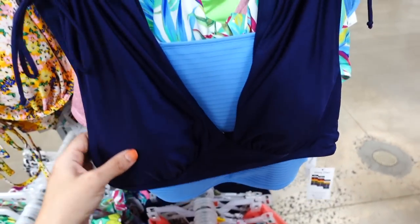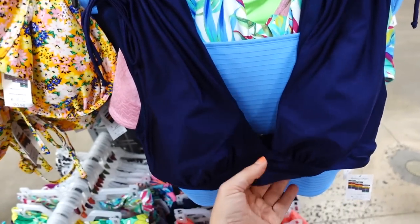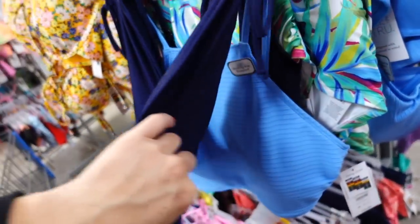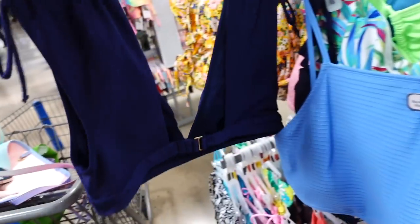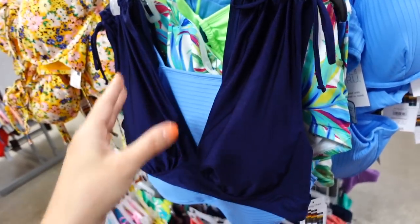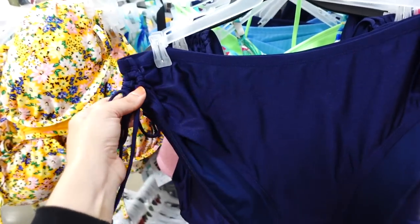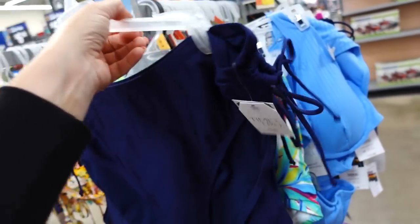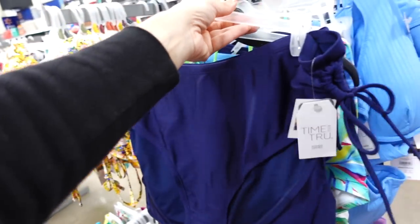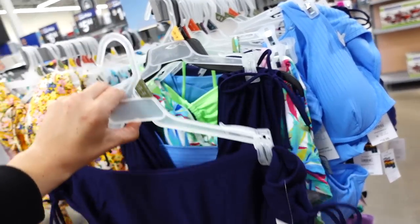A navy swim top from Time and True is also marked down. It has a drawstring on the shoulders, plunging neckline, removable pads, and hook and eye closure in the back. Was $21.97 and is now on sale for $15. The matching swim bottoms are also on sale — high-waisted with ties on the side and good coverage in the back. Were $18.98 and are now on sale for $10.